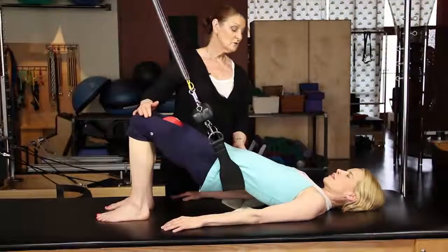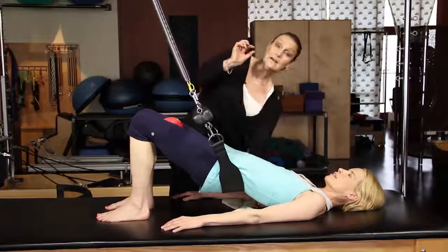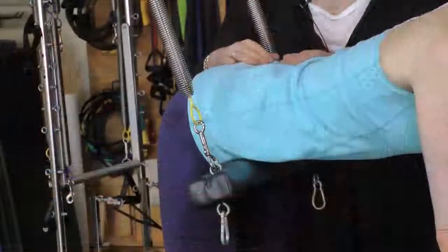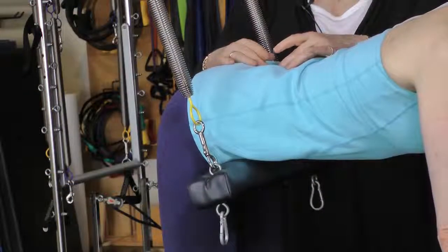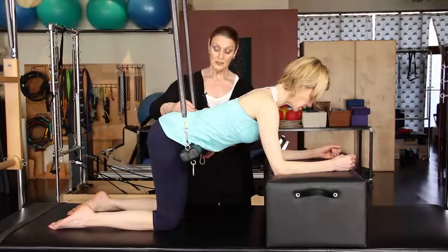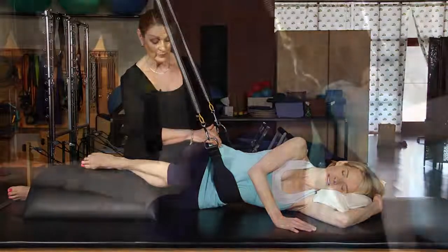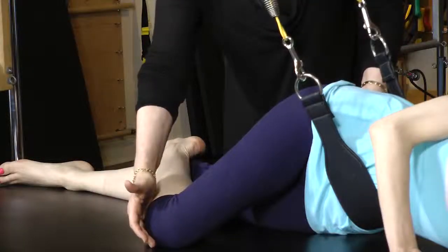This guided support approach becomes a third hand for the teacher, and positions the client in the most productive alignment to be challenged at any level of proficiency. The sling system allows for a deepening of the work, allowing for greater precision and focus while emphasizing and reinforcing optimal core engagement into whole body integration and core ability.